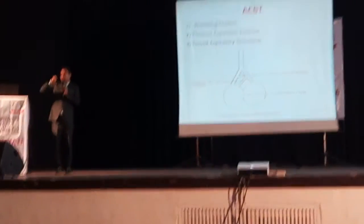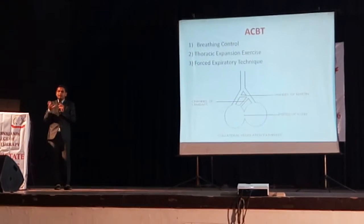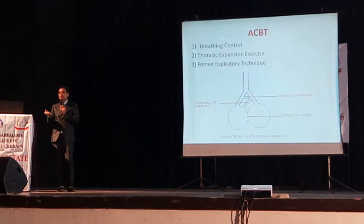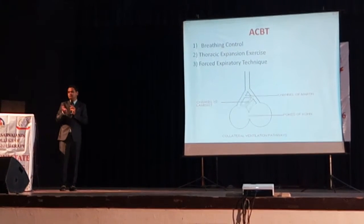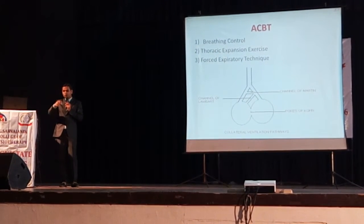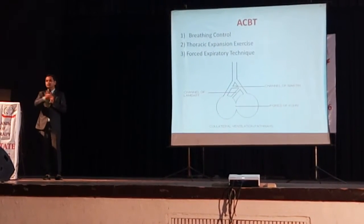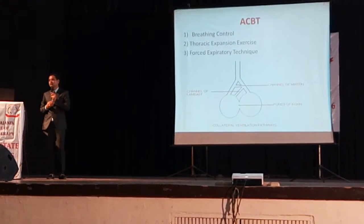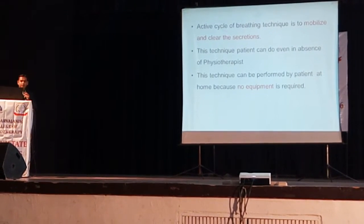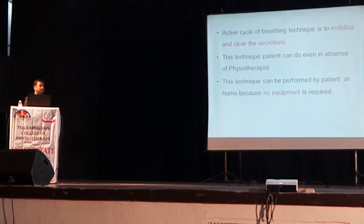That non-functional area of the lung is now going towards the functional side. What happens is the area which should be occupied by air in the lung — because of chronic pathology — is now filled up with secretions and mucus, so that area becomes non-functional. We have to mobilize and remove those secretions and make this area functional, or improve the collateral ventilation channels. Active cycle of breathing technique will mobilize as well as help in clearance of secretions.